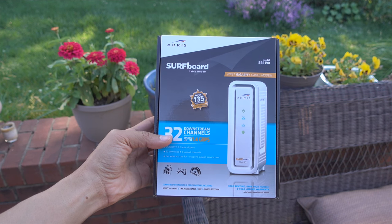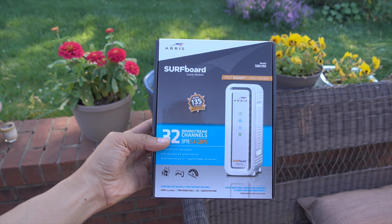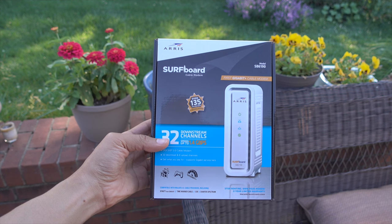Did you know it may be possible to get faster download speeds with your cable provider and save money every month? Check it out.